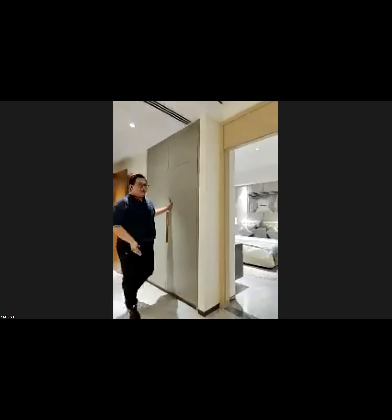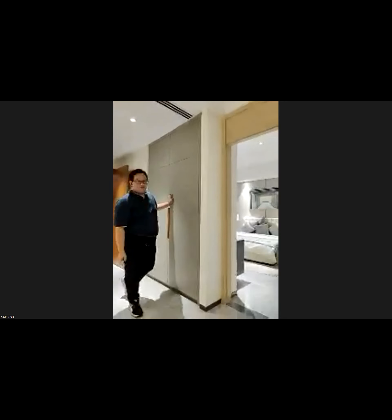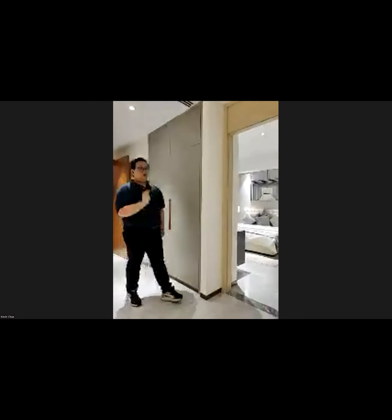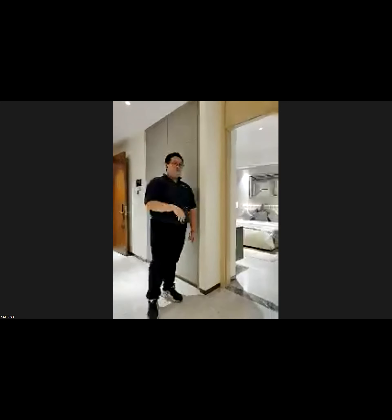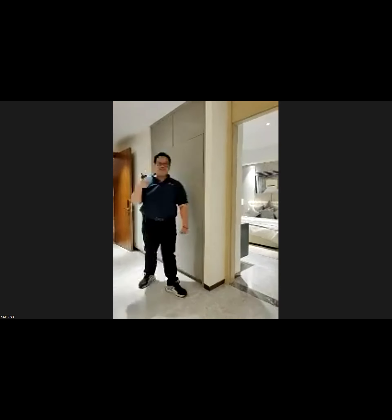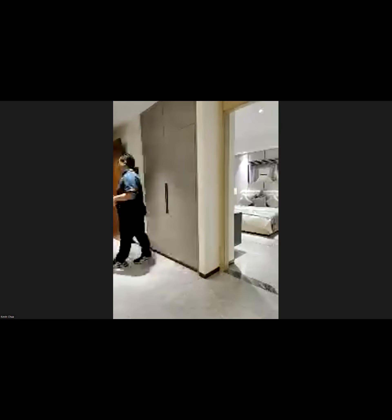I'll bring you to the other two showrooms, which are a bit further away. You can ask any question — I'll close the camera while walking over or just ask any question you want.